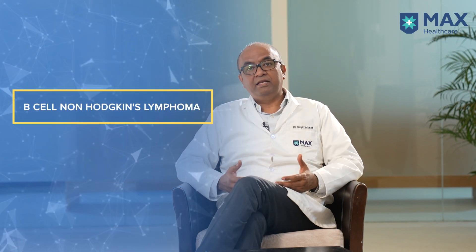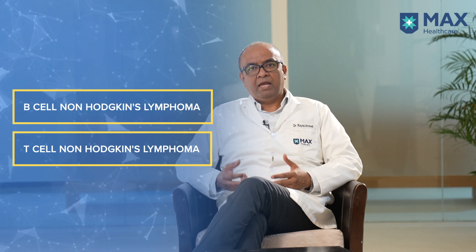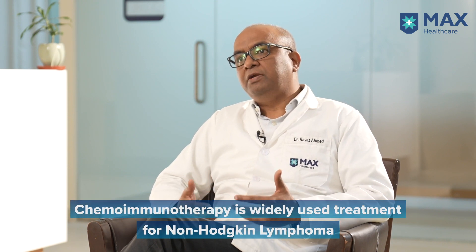Non-Hodgkin's lymphoma can again be divided into two parts: B non-Hodgkin's lymphoma and T non-Hodgkin's lymphoma. And Hodgkin's lymphoma mainly affects the adolescent age or the elderly. The good part is that both Hodgkin's and non-Hodgkin's lymphoma can be cured with chemoimmunotherapy.